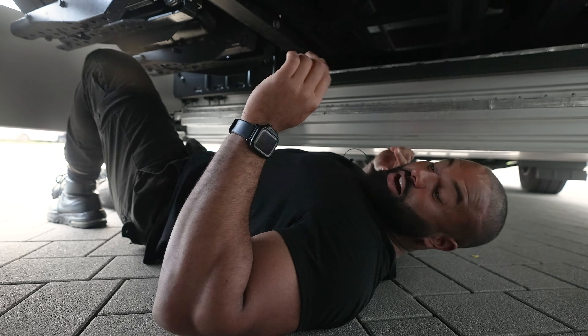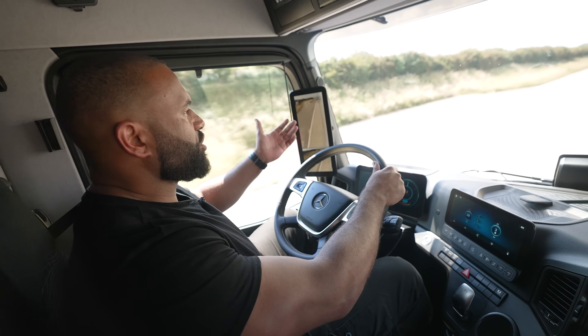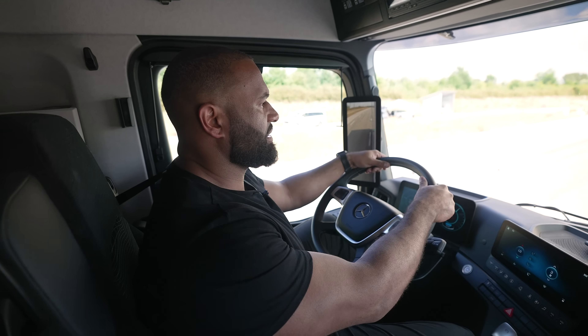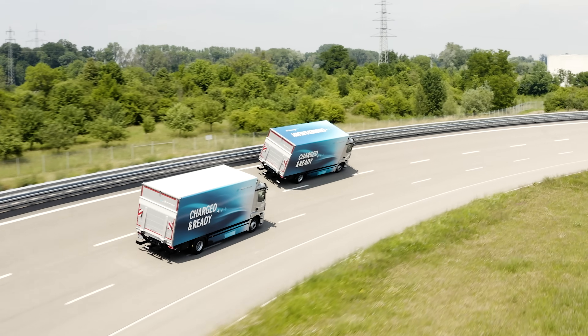So here we are, underneath. Let's get going. I'm at top speed. I can't hear anything. Really smooth, really quiet.